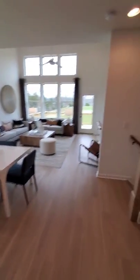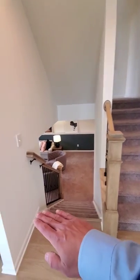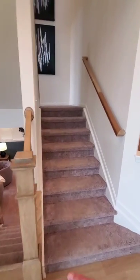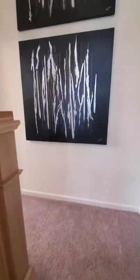By the way, this floor plan is five levels altogether. You have the unfinished basement on the bottom, half a flight up you have the game room, half a flight up you have your main living space, and we're going to go a half flight up again to the owner suite.